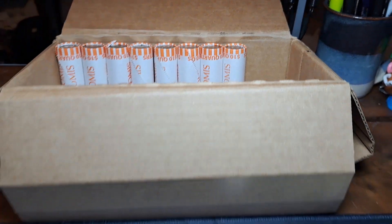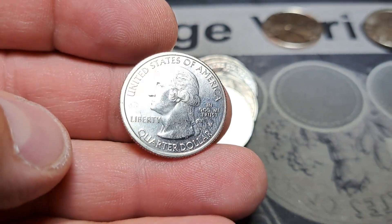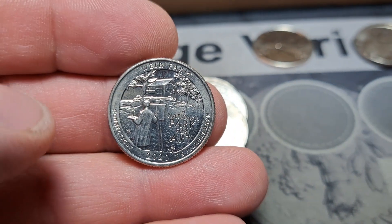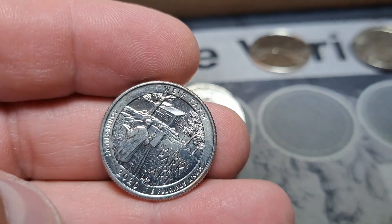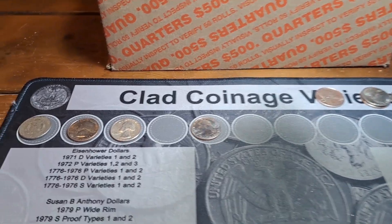Roll 42 and look what just popped out of this one — right there it is, there is that W and the beautiful V75 on the left. We're going to have a 2020 Weir Farms. Love to see it — we have a W, a silver, a foreign, an S mint. We got it all happening.